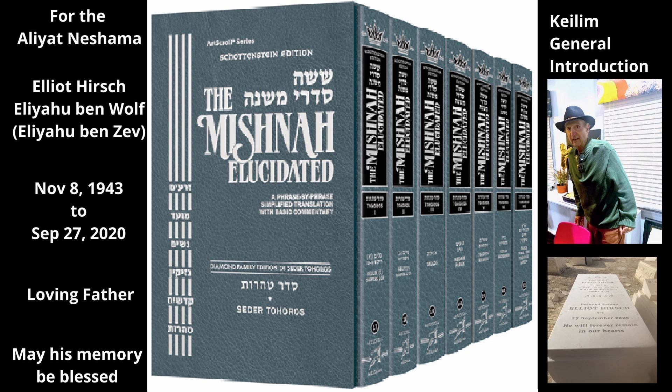Tahara of Earthenware. Earthenware kaleem that become tamae cannot be made tahor again by being immersed in a mikvah. They become tahor only when they break.